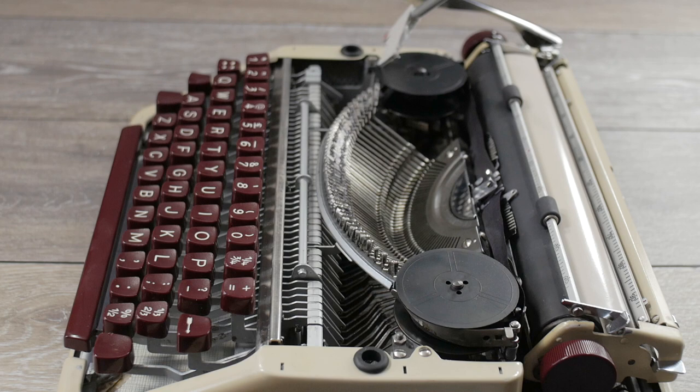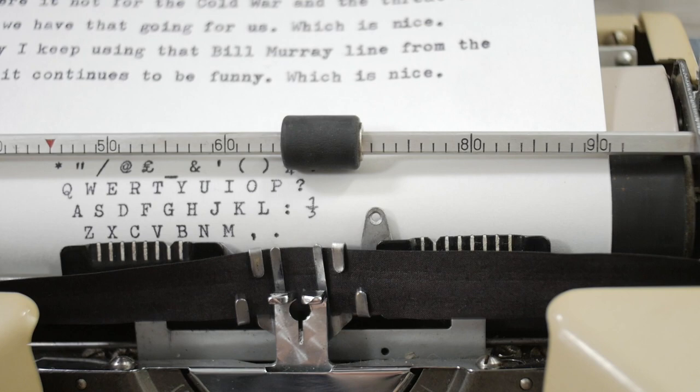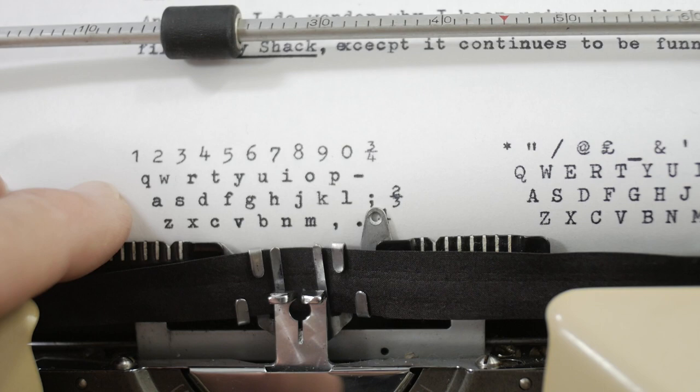Let's do a keyboard test and see what these characters look like. That's a pretty handsome typeface — not completely sans serif; there are some serifs but they're very subdued. I really like the lower case — it has a very elegant look to it.